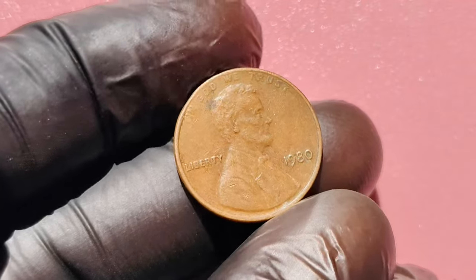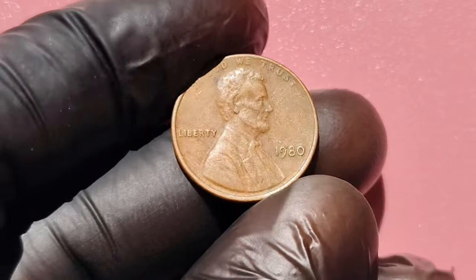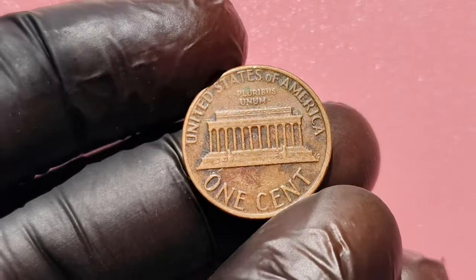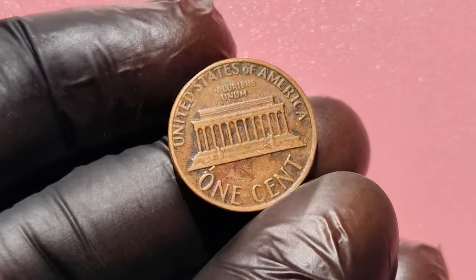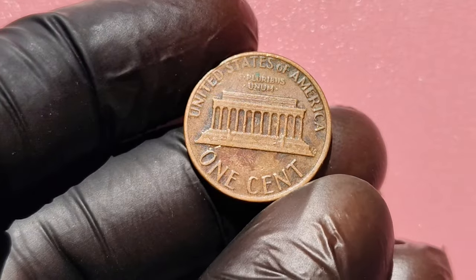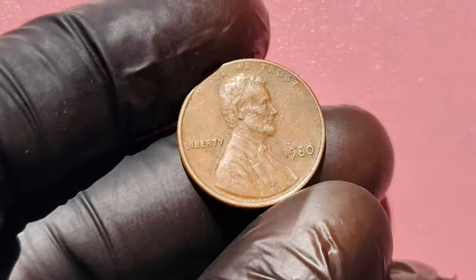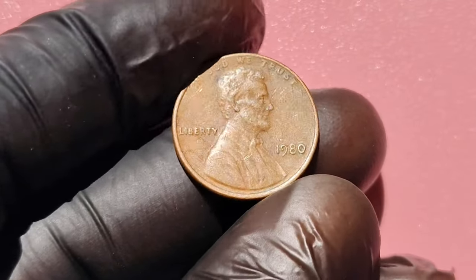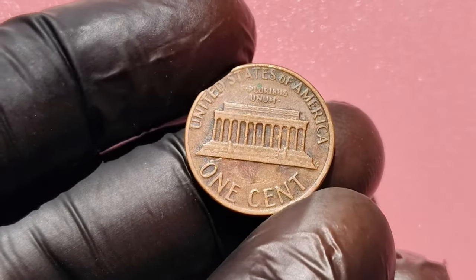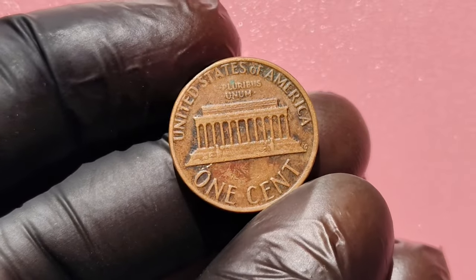Could a simple penny in your pocket change be worth over a million dollars? Yes, you heard that right. Some rare 1980 No Mint Mark Lincoln pennies are fetching as much as $1.2 million at auctions. In this video, we'll uncover the mystery behind these highly valuable coins, show you how to identify them, and explain why they could make you the next millionaire. The 1980 Lincoln penny might seem like any other coin you come across in your day-to-day life, but some of these pennies, especially those without a mint mark, have become incredibly valuable.